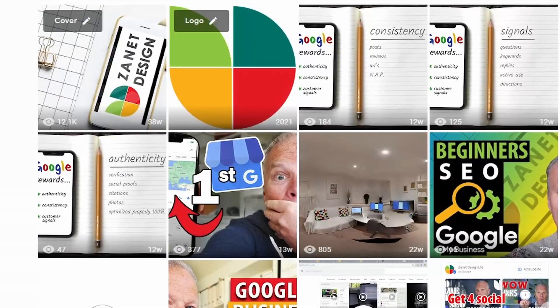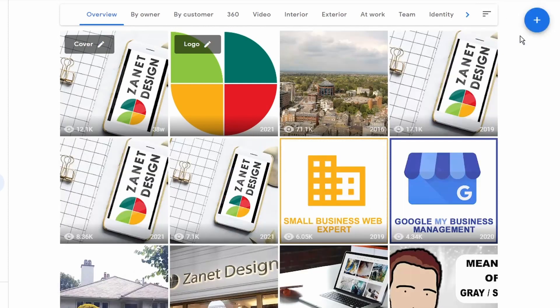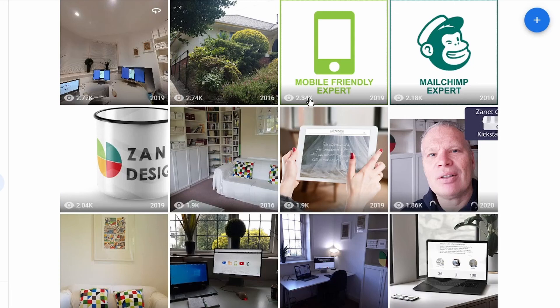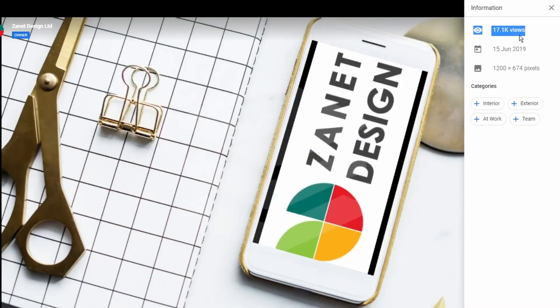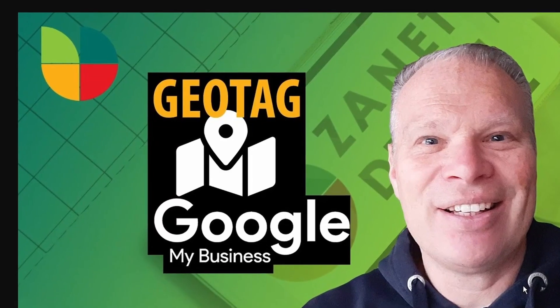Your photos can make or break the traffic to your business. If you look at your photos and see the views they've produced, you may be surprised — certain photos get picked up by the algorithm and bring in a lot of traffic. Get it right and you'll see constant traffic coming into your Google Business Profile. A lot has changed on photos over the past few years — that old video I made about geotagging is no longer current, because Google no longer respects geotagging on photos.